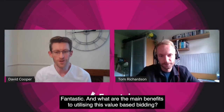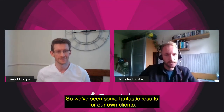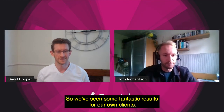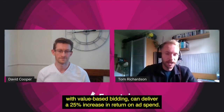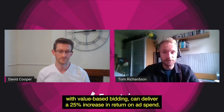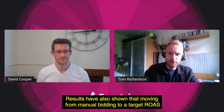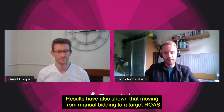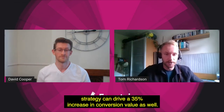Fantastic, and what are the main benefits to utilizing this value-based bidding? So we've seen some fantastic results for our own clients. Google data has shown that offline conversion tracking paired with value-based bidding can deliver a 25% increase in return on ad spend. Results have also shown that moving from manual bidding to a target ROAS strategy can drive a 35% increase in conversion value as well.